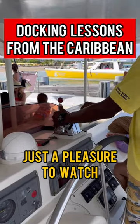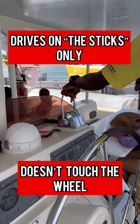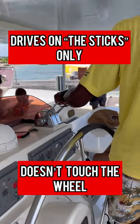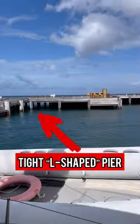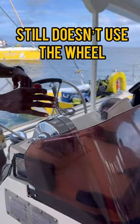This is really elegant. We're out here on the island of Nevis in the Caribbean and watch how this captain just maneuvers this large catamaran out of a very tight L-shaped dock space using throttles and gears only. He doesn't touch the wheel.